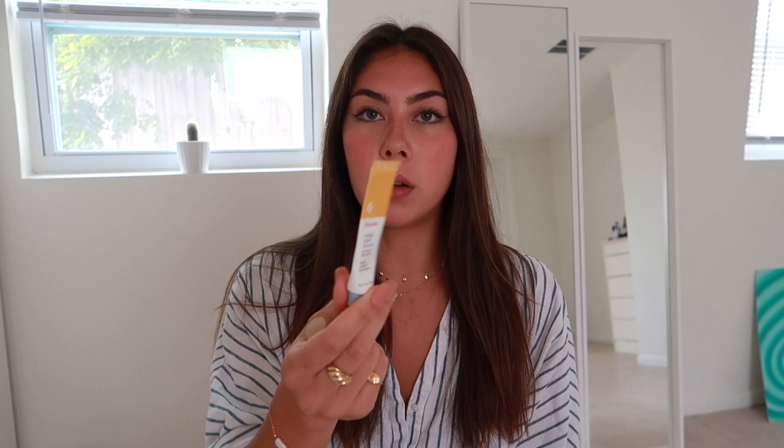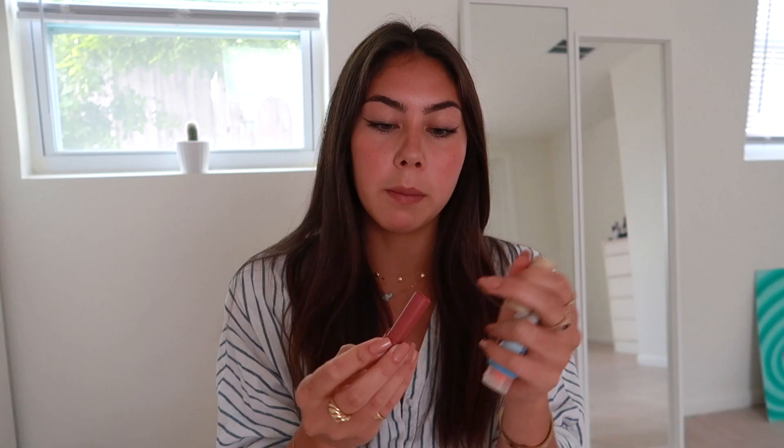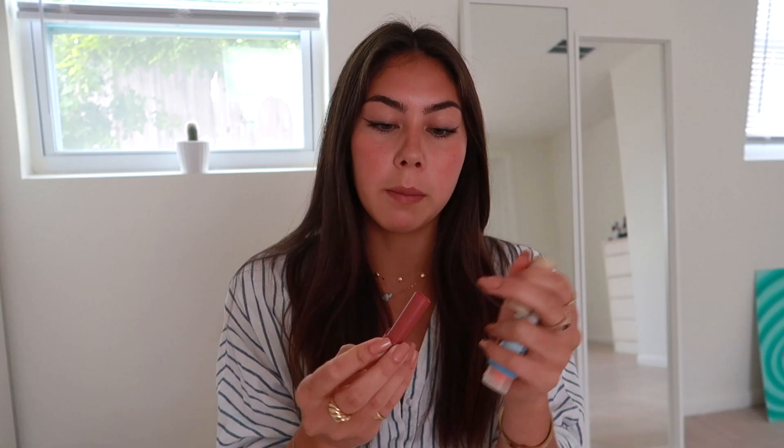For my lips I use the Glossier mango balm lip balm — I like how it's really gooey. During the day I use the Sun Balm tinted lip balm in the color Bonfire. It's a little too pink and berry for me but it works, smells really good, and it's the only lip balm I have that has SPF.